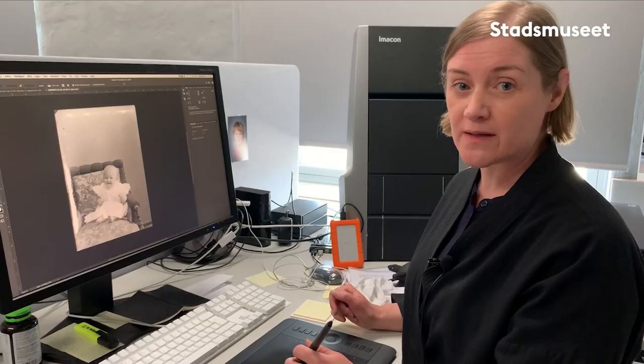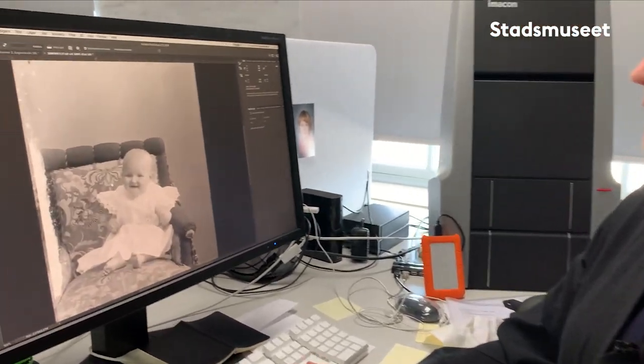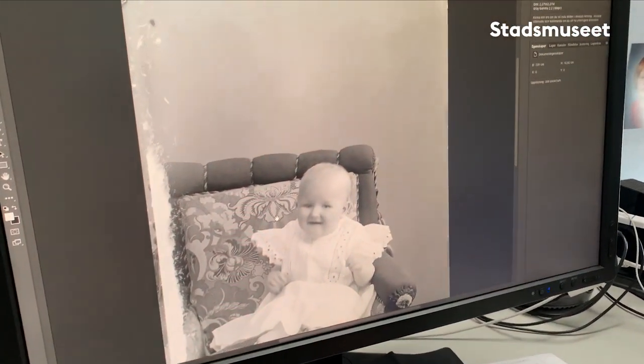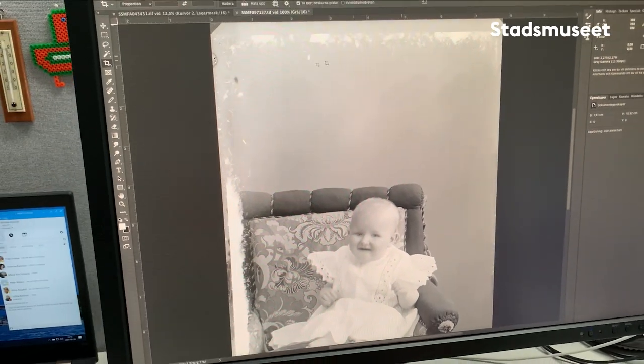Och det är då man använder sig av olika lager och dammar bilden. Det är ganska mycket damm på de här gamla glasplåtarna, men det är också en del skador. Om man kollar på den här bilden så har den, från det här pappret som den låg i som jag vek bort, de här grejerna. Det brukar man spara.